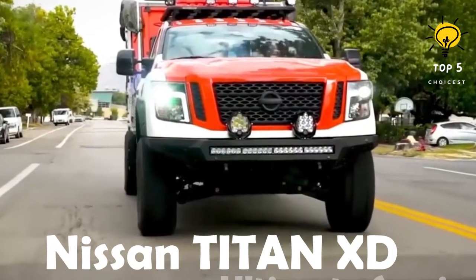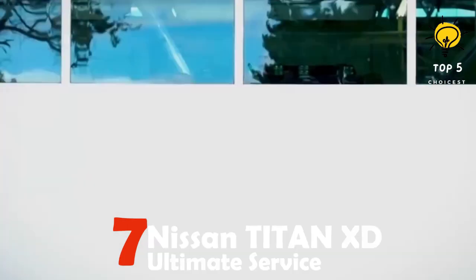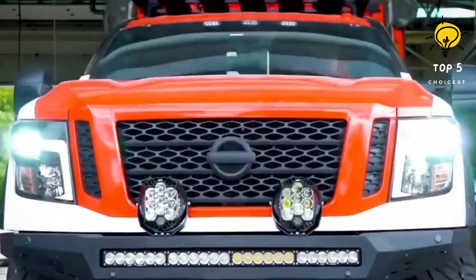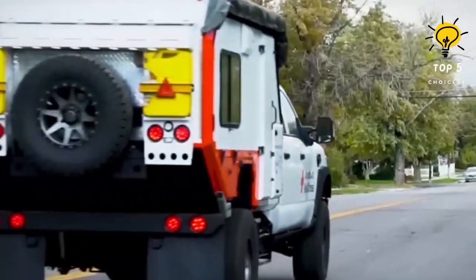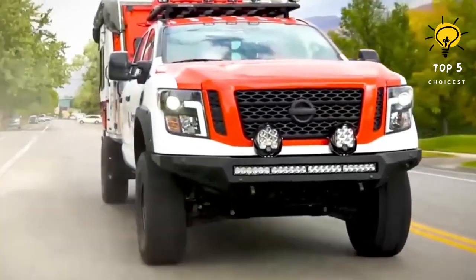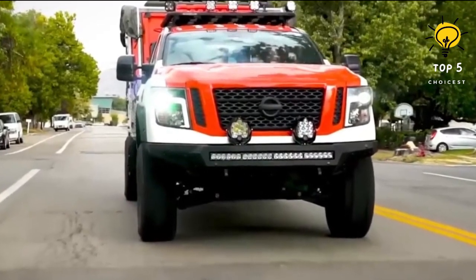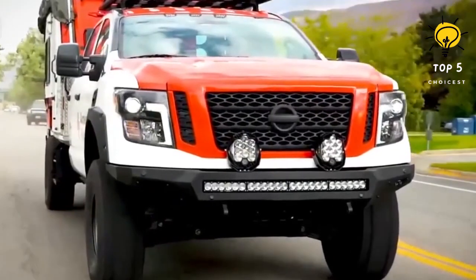Number 7: Nissan Titan XD Ultimate Service. This is a versatile vehicle with a large capacity that is made in the United States. Its primary purpose is to serve as a mobile command center, equipped with various tools and equipment to handle different emergency situations. The vehicle is specifically designed for use by the Red Cross during natural disasters, but it can also double as a donation center.